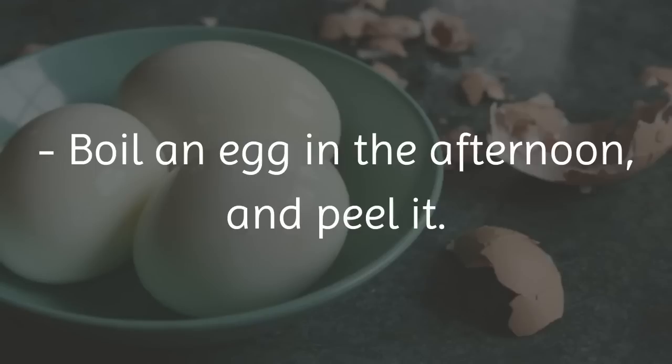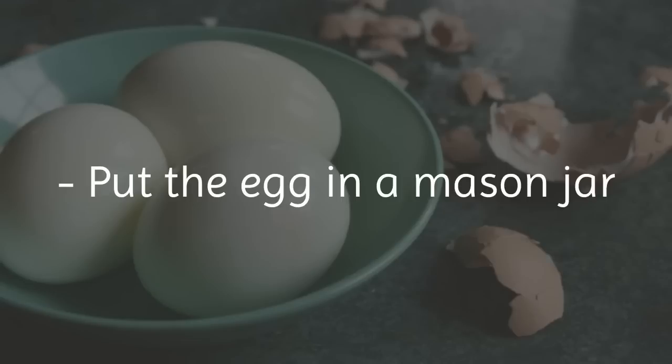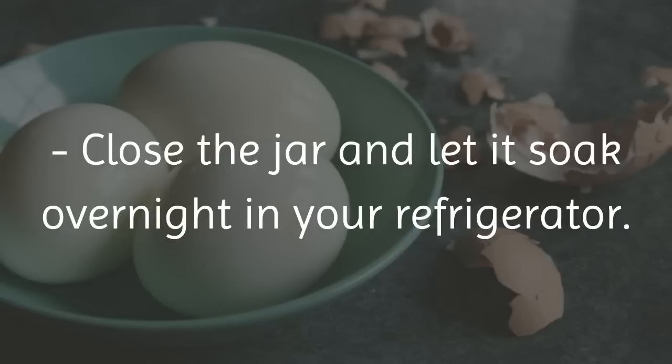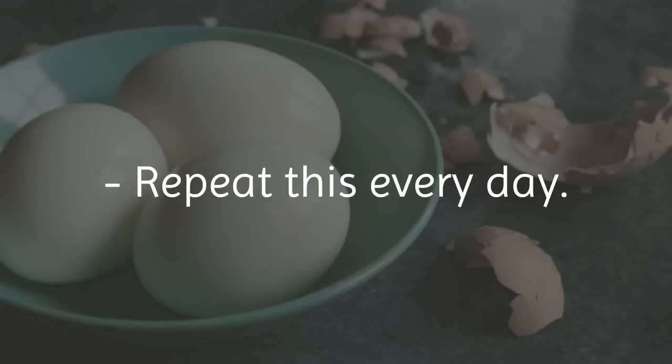How to do it: Boil an egg in the afternoon and peel it. Pierce the egg 2 to 3 times using a toothpick. Put the egg in a mason jar and pour just enough vinegar over it so that it is completely covered. Close the jar and let it soak overnight in your refrigerator. The next morning, drink a glass of warm water and eat your egg.